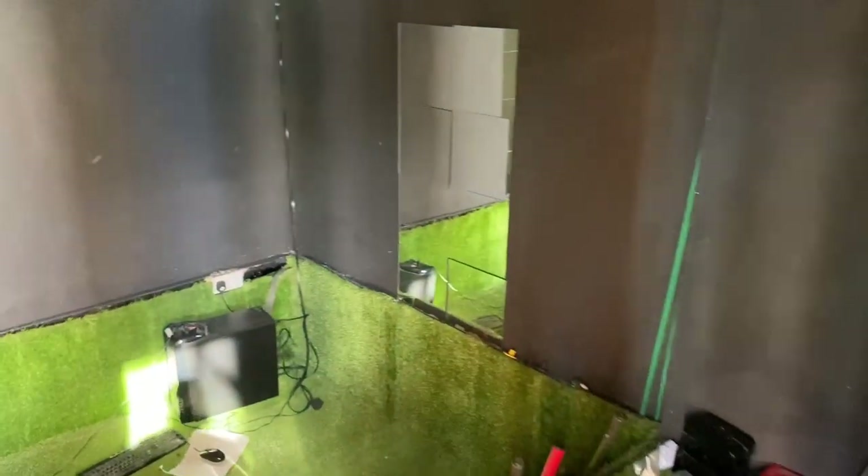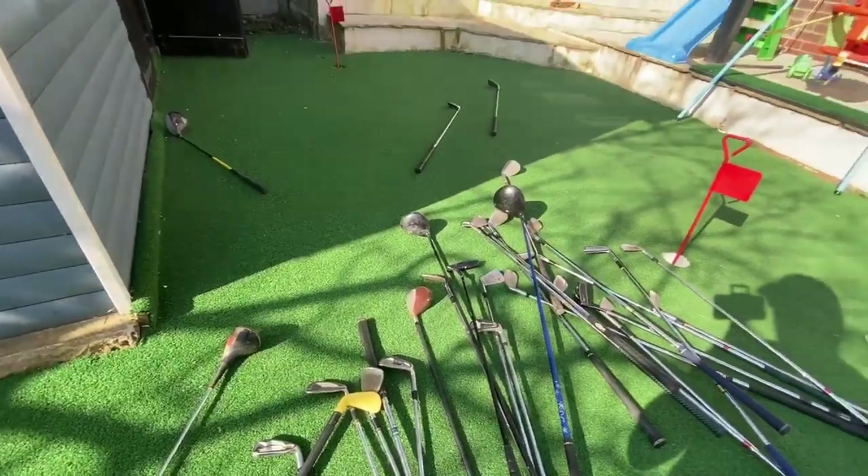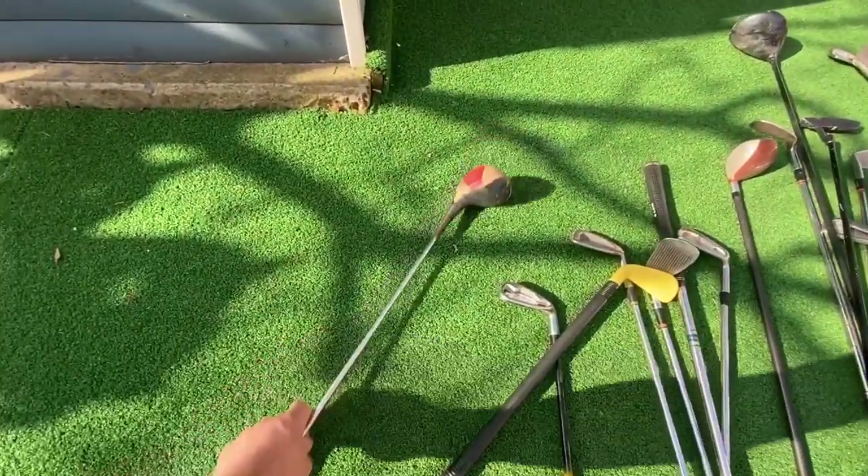Right, let's go in my shed. I've got loads of old crappy clubs in here. Let's grab them. Okay guys, let's have a look at some of these clubs.